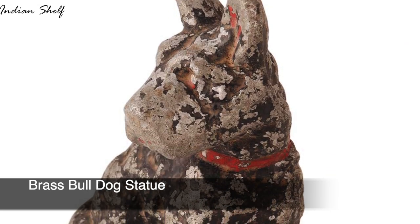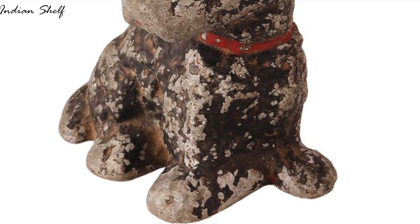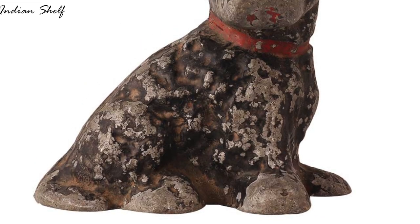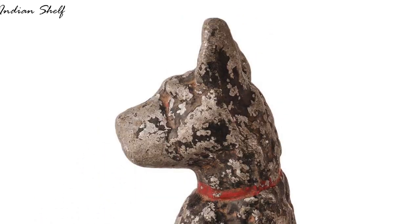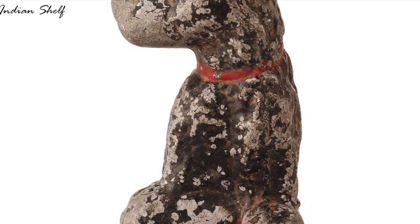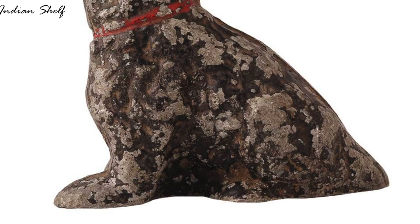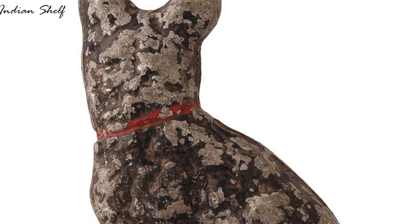This bulldog statue is a one-of-a-kind striking work of art made of skillfully sculpted brass. It's carefully made to capture the traits of a bulldog, and its aged appearance gives it more personality. For dog lovers, it's a wonderful present. This handcrafted brass bulldog statue is not only a gorgeous work of art, but it also radiates a timeless charm that raises it to the level of a priceless heirloom.